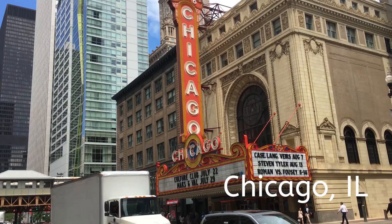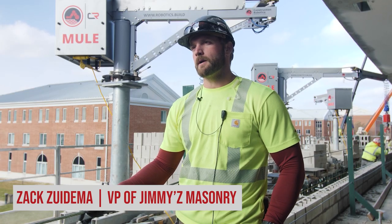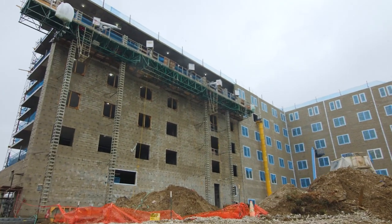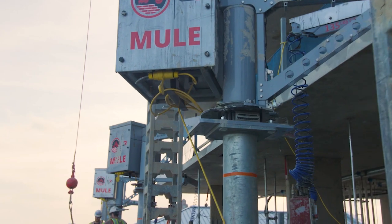I'm Zach Zudema with Jimmy Z Masonry, Vice President and Project Manager Foreman on this job. I have bricklayers on both sides of my family, so I've kind of always been familiar with the trade and I've grown to love it really.